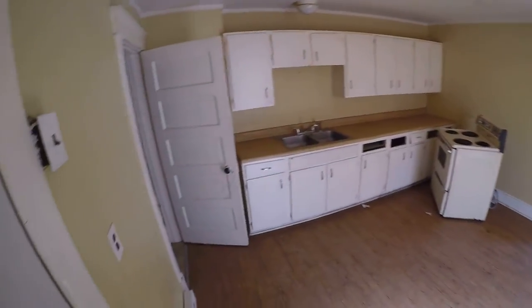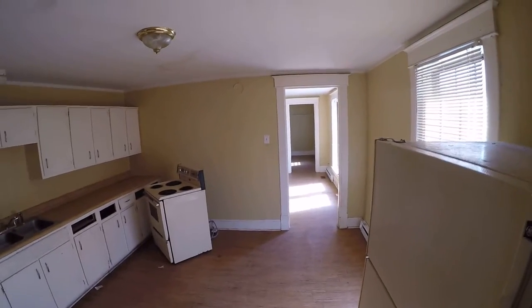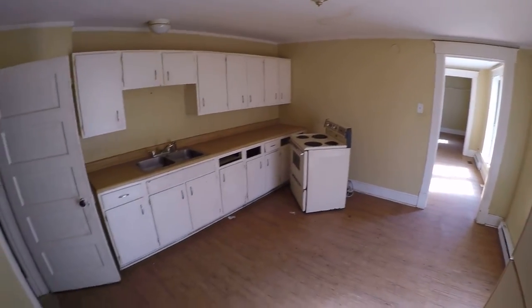Fuse box here. Let's shine a light around the room. Baseboard heat. This is a lower flooring.